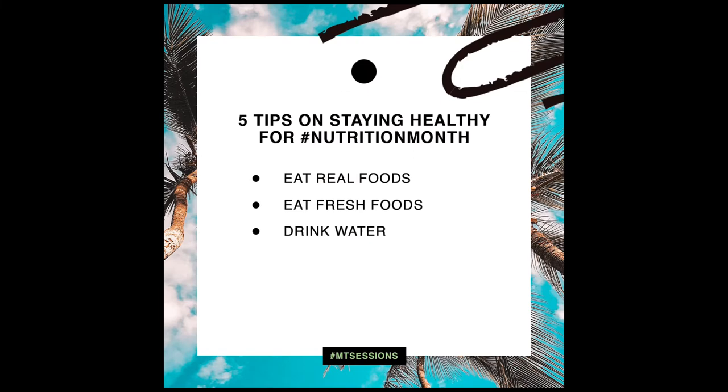Number three: drink water. It sounds super simple but it's often very overlooked. Our bodies are two-thirds made up of water. We need water to function — water is the essence of life, and it helps move things around in your system. Constipated? Drink water. Have a headache? Drink water. Tired? Drink water.